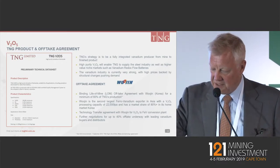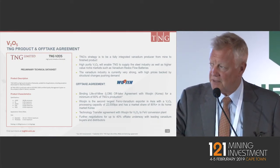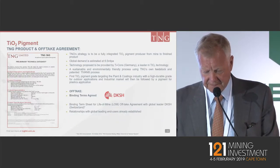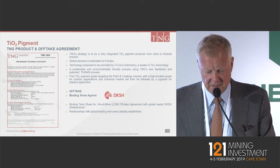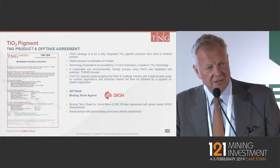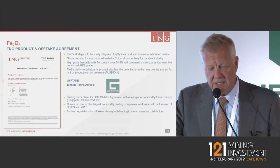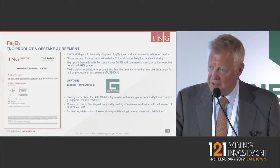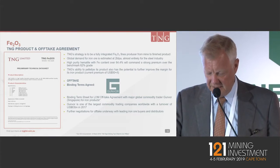Our product spec sheets are starting to look strong, with offtake agreements in place. For the vanadium pentoxide, we have an agreement with Woojin, a Korean-based group that supplies 100% of the ferrovanadium requirements to Hyundai Steel and POSCO. DKSH are a leading global distributor with some 850 offices globally and US$11 billion turnover — a huge partner for TNG on the pigment side. Gunvor binding terms have also been agreed to take off the iron products, which at this stage will be high purity iron oxide, possibly pelletized, at 99.9% purity and approximately 69% Fe grade.